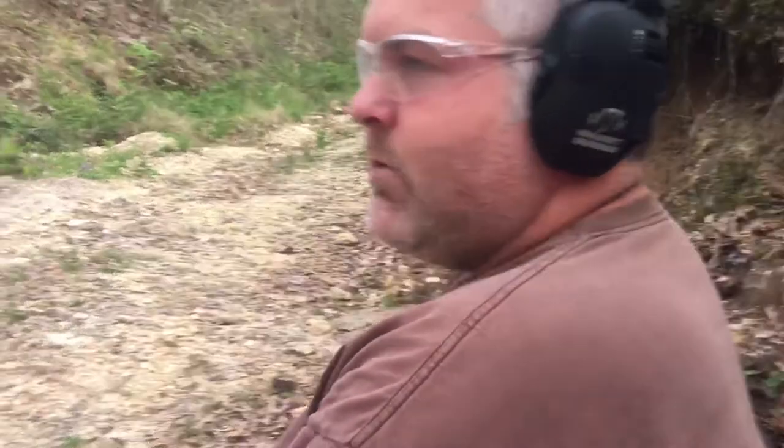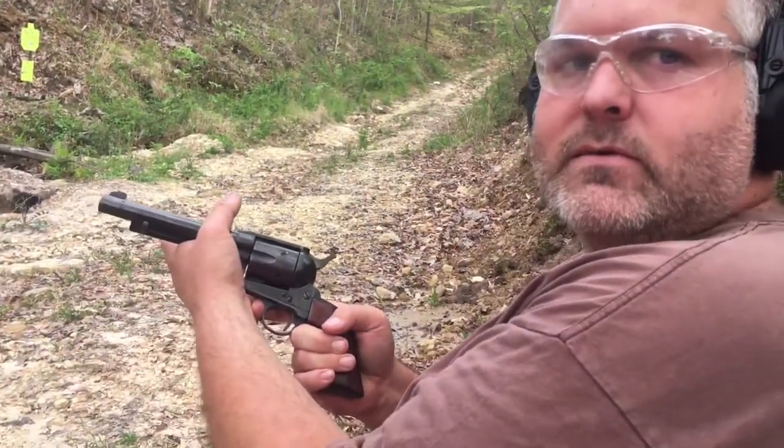Oh hey, I didn't realize y'all had joined me here at the range today. Today we're going to be talking about another gun from the past, so y'all stay tuned.